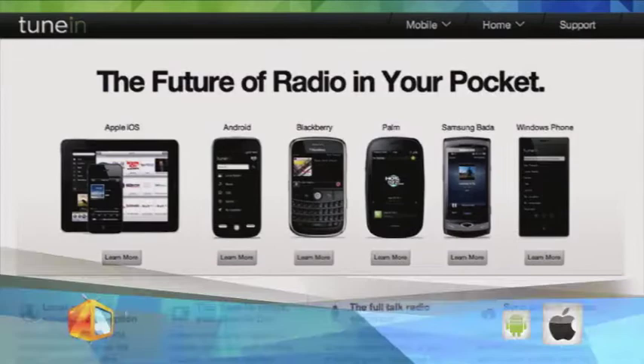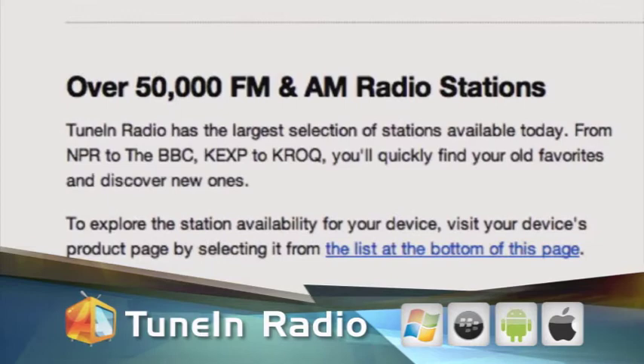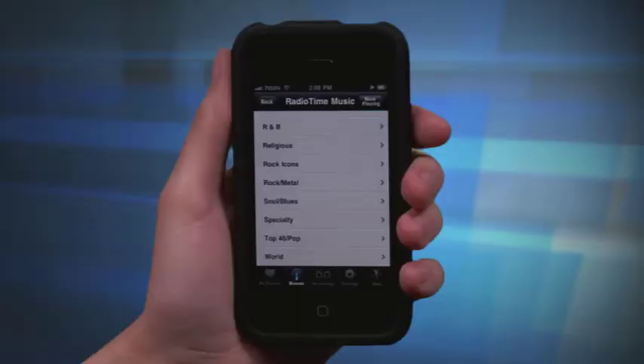Next is Tune-In Radio. Unlike Accuradio, Tune-In Radio does cost you 99 cents, but similar to Accuradio, it gives you access to tons of radio stations worldwide. You can customize your listening by selecting genres like talk, sports, news, and podcasts. You can also select stations by language.